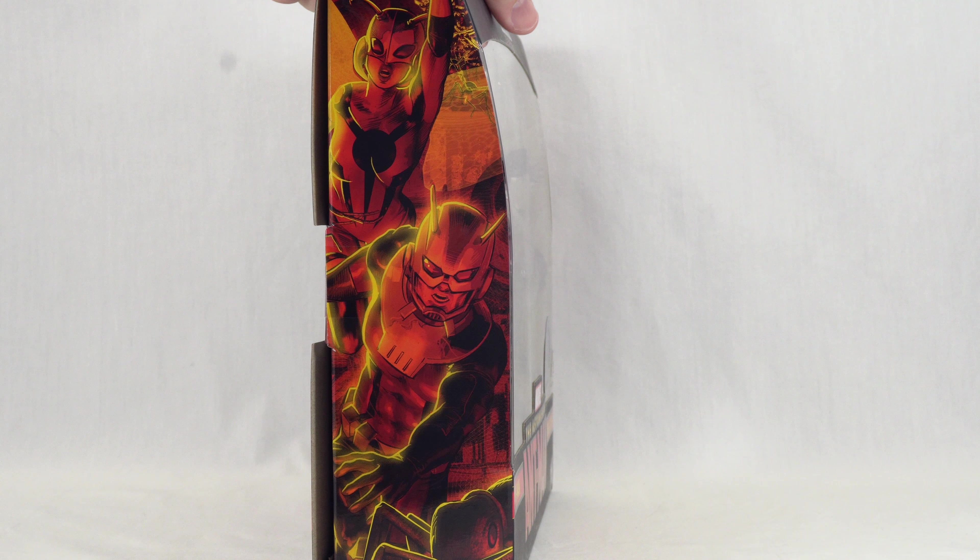We have Ant-Man and Stinger in the front window box along with the exclusive logo. There's some artwork of Stinger and Ant-Man on both sides, and on the back we get a pretty cool product shot of the two together. Something interesting — there's a little note here that these characters are based on art from a specific comic book.